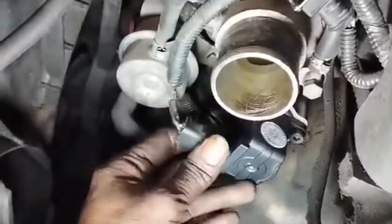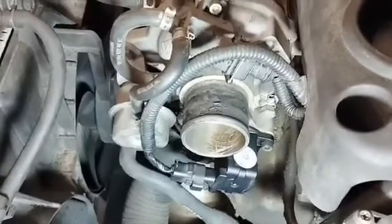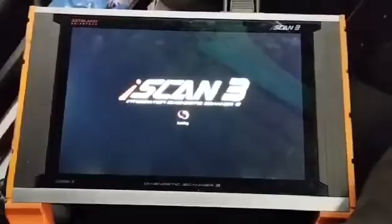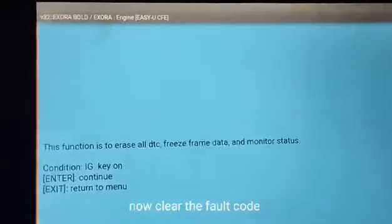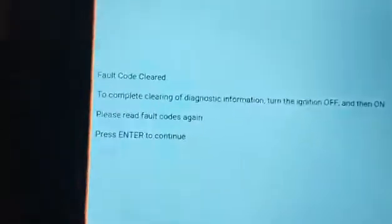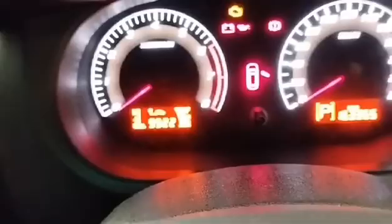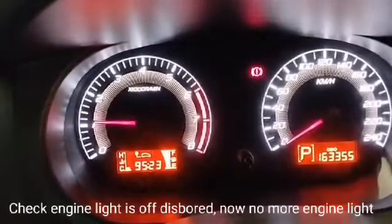I install the new turbocharger completely and put the wastegate socket back. Then I use the scan computer — Launch Scan 3 — to reset the engine codes. I check the engine codes again and clear the fault codes. After restarting the engine, there are no more fault codes, and the check engine light is now off.